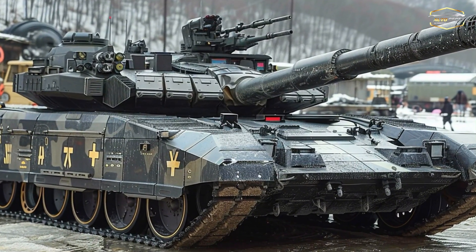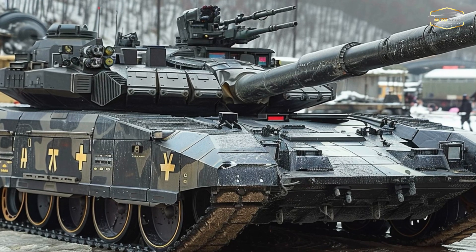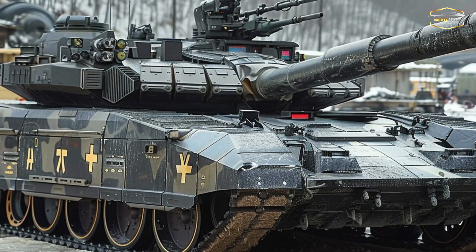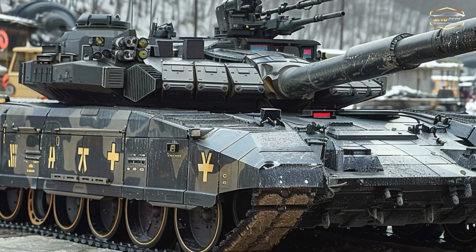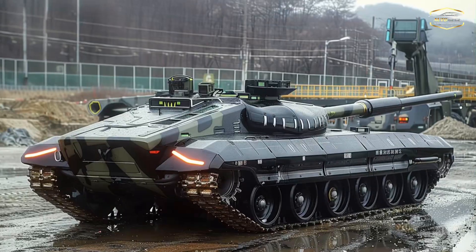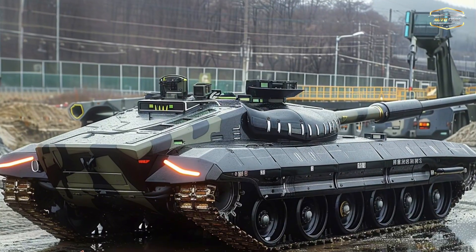Protection is another K2 Black Panther characteristic. Modern composite armor with modular add-ons resists kinetic and chemical energy. The tank's active protection system, APS, detects and neutralizes missiles and projectiles, protecting the crew.